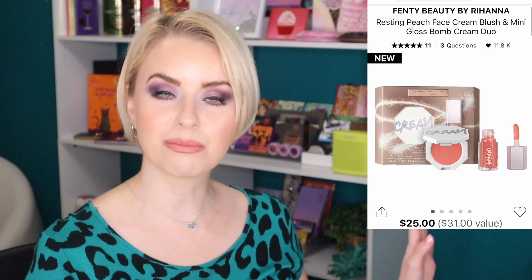Next from Fenty is the Resting Peach Face Cream Blush and Mini Gloss Balm Cream Duo. I believe this is a new shade and it caught my eye because I like the cream blush formula and I love the gloss balm. This is definitely something I can see myself picking up. Fenty is loved by so many — whoever you give this to would be completely excited and grateful.